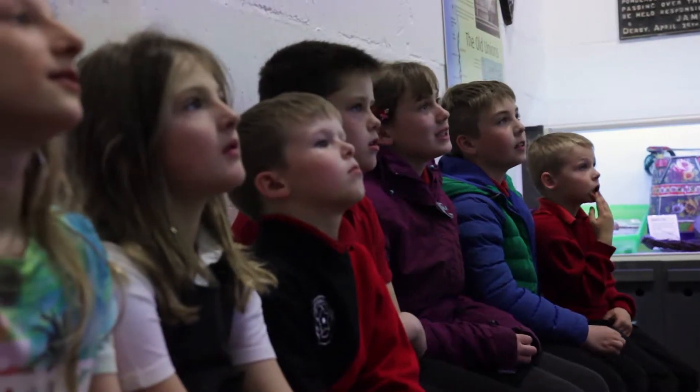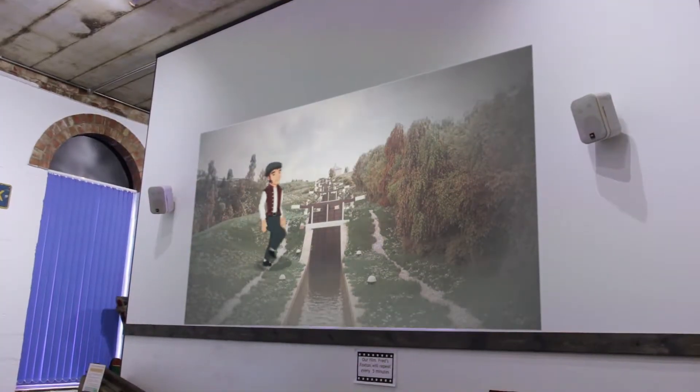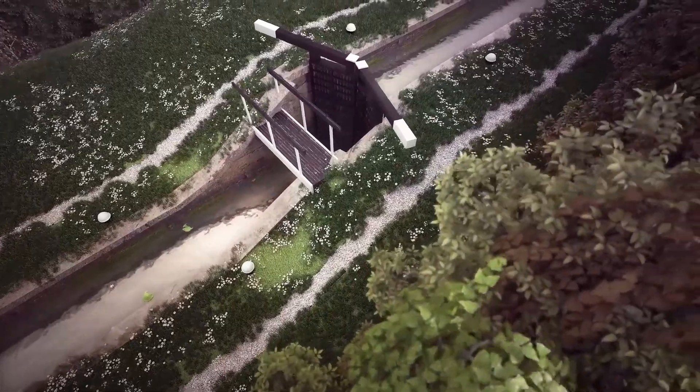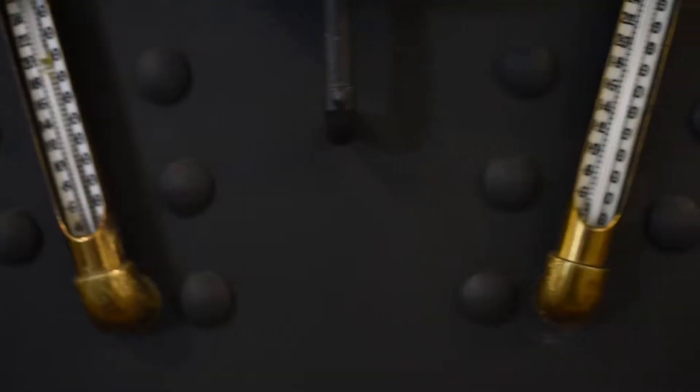For the theatre area, we put the script together and created all CGI media including the creation and voicing of Fred the Navi. We also made sure to preserve some of the great physical history including large scale models of the canal, boats and the boiler.